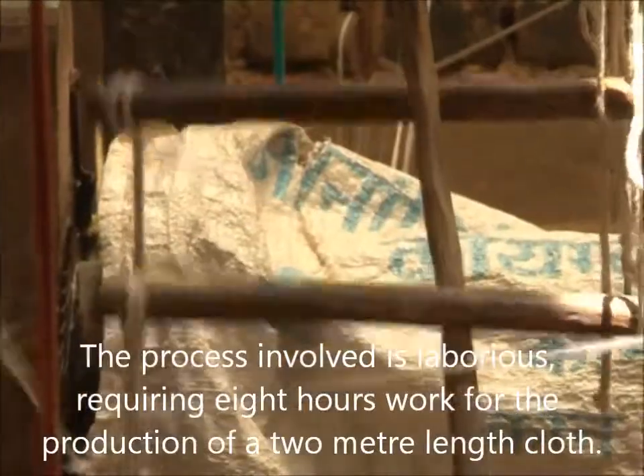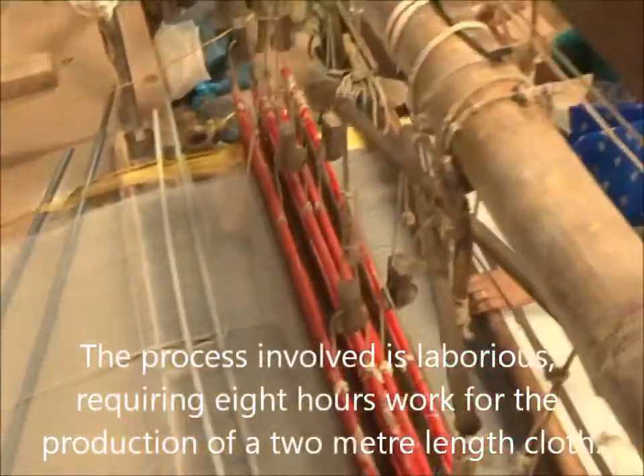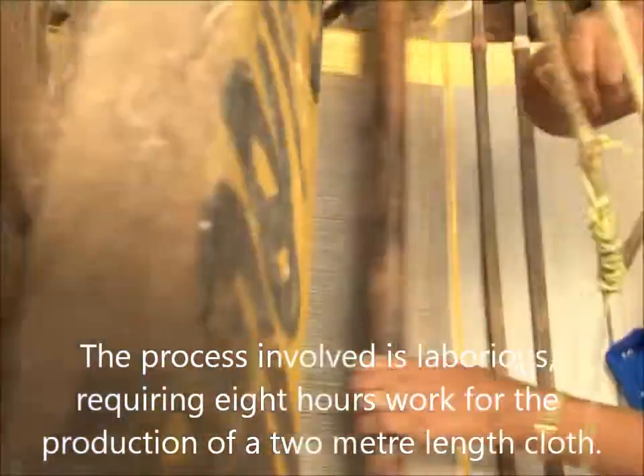The process involved is laborious, requiring 8 hours of work for the production of a 2-meter length of cloth.